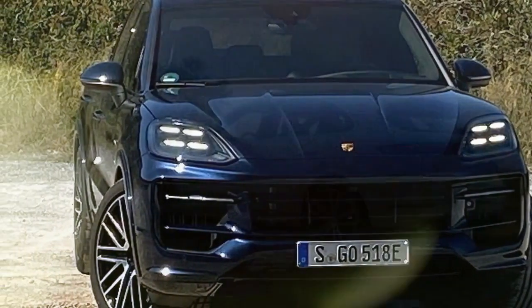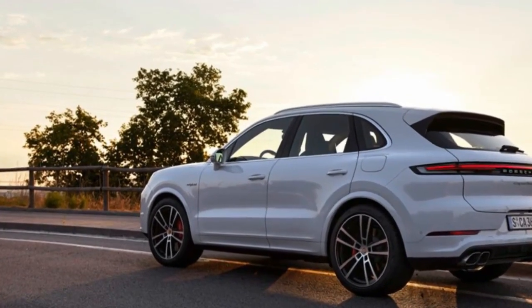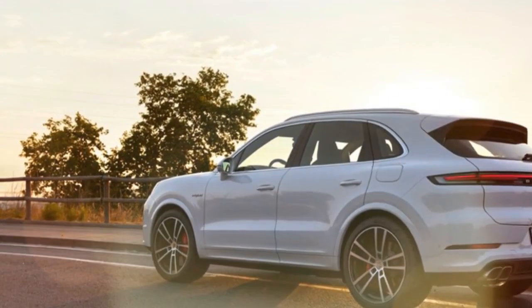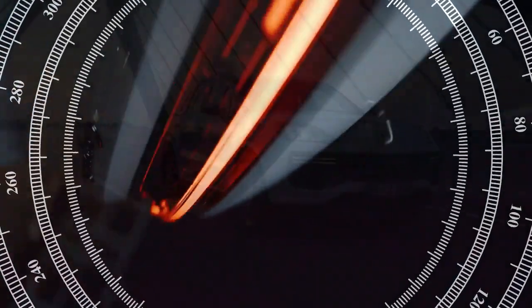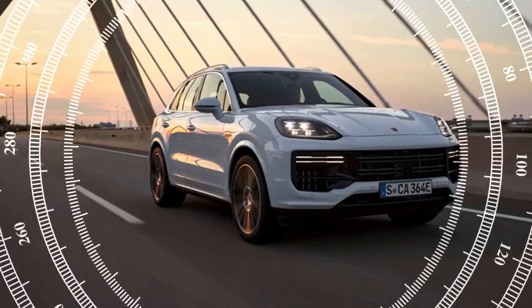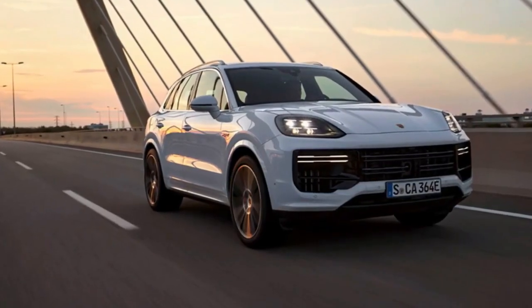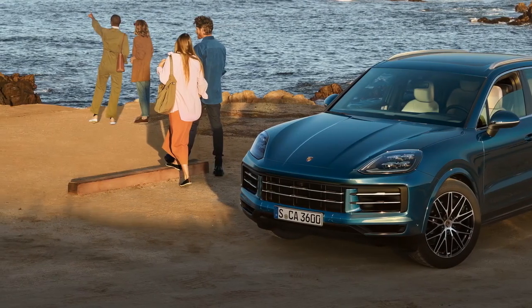Our first encounter with the updated Cayenne came in the form of the 2024 Porsche Cayenne Turbo GT Coupe, representing Porsche's pinnacle of performance in the utility vehicle segment. This model wasted no time in asserting its dominance, claiming five out of seven Motor Trend SUV performance records. These achievements were made possible by an array of standard performance features.